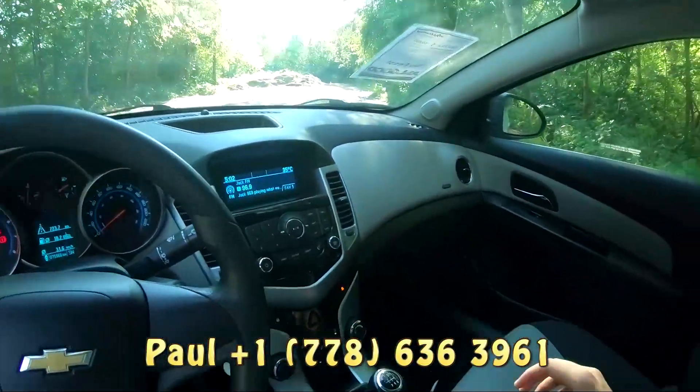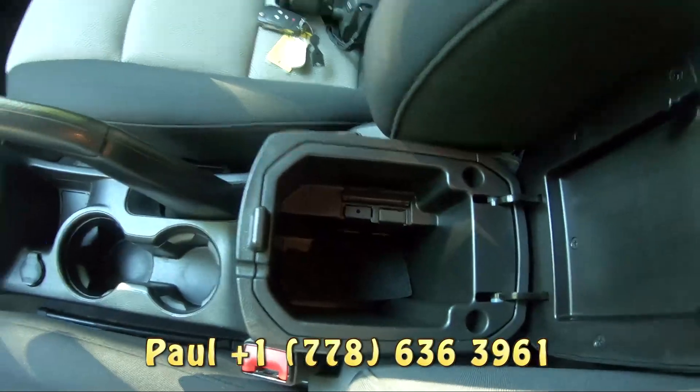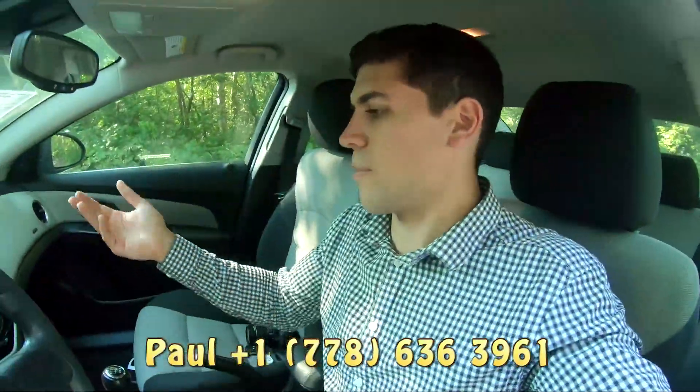There are a lot of little compartments around. We've got two cup holders there, a decent compartment space in the center console with the auxiliary input, and a little compartment there if you want to put your phone up or whatever.